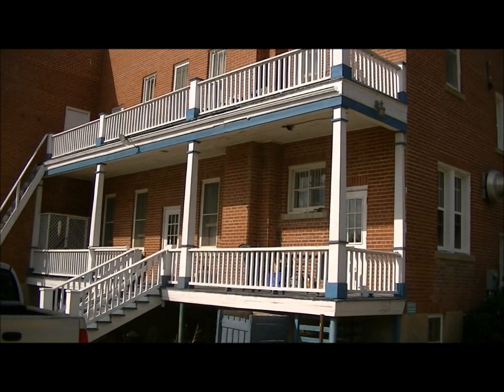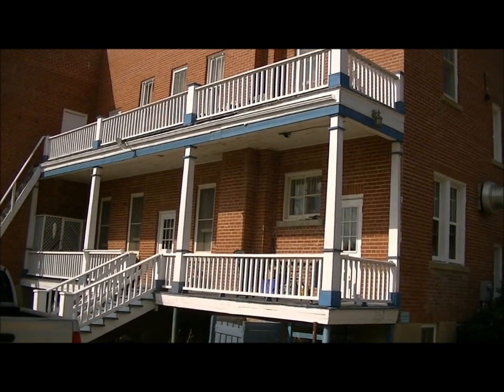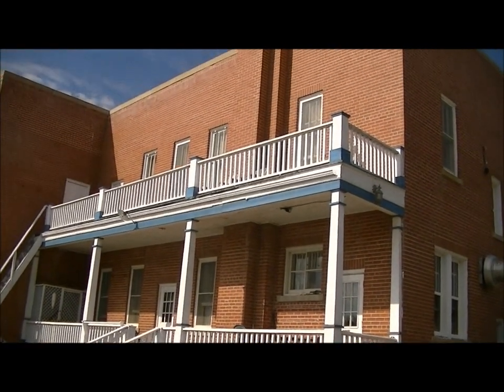This is the rear view of the convent, with the balconies on each floor.